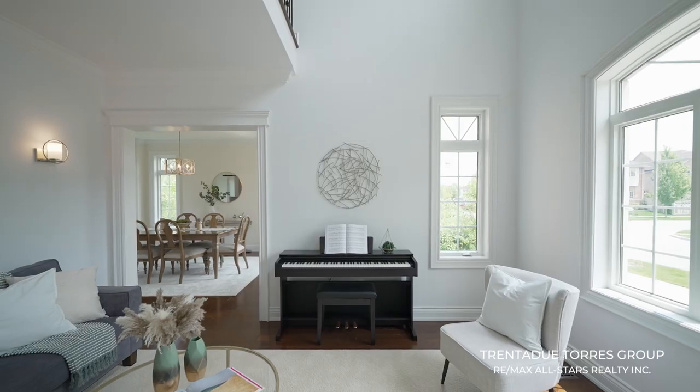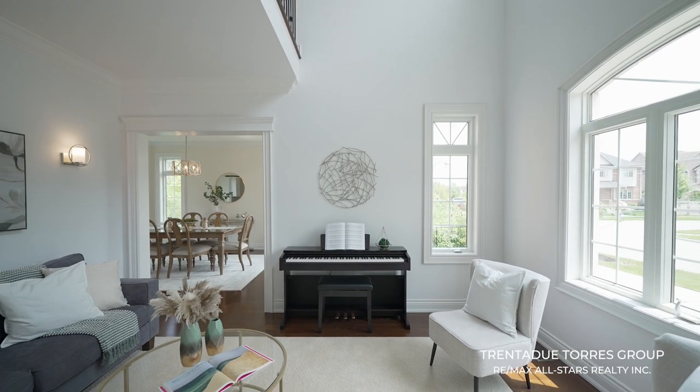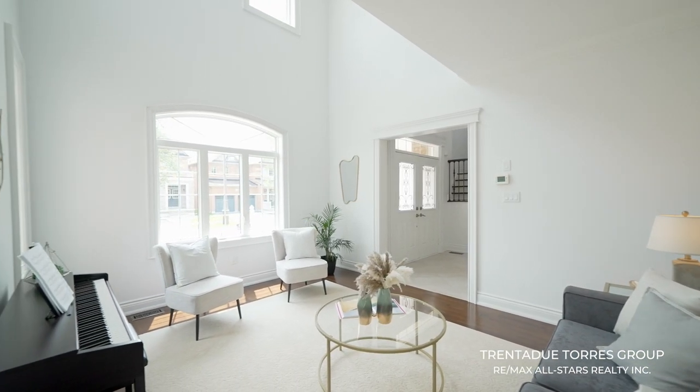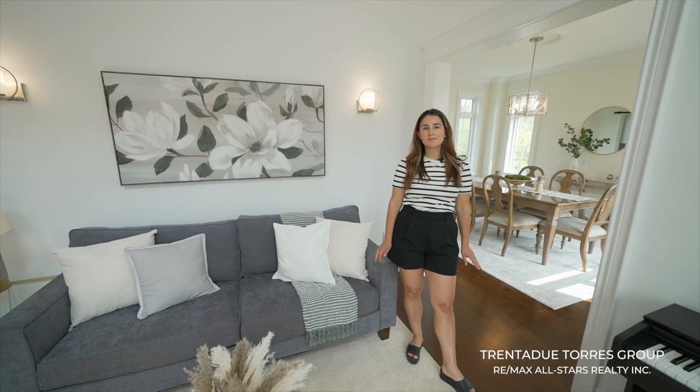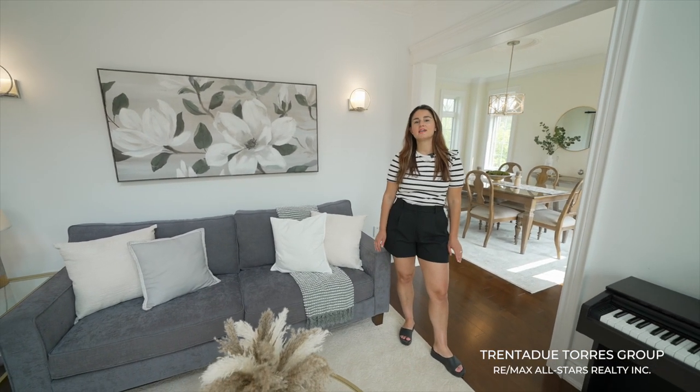The dining room and living room are located off to your right. This is a large space open to the second level with rich hardwood, pot lights, and tons of windows — the perfect room to gather with friends and family and enjoy holiday dinners and celebrations.